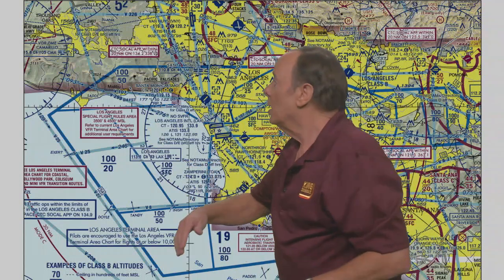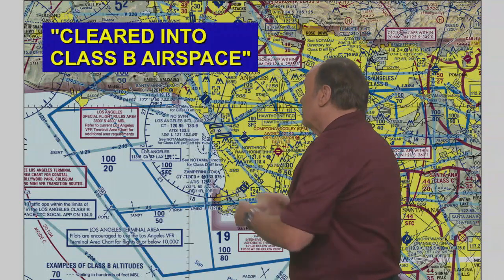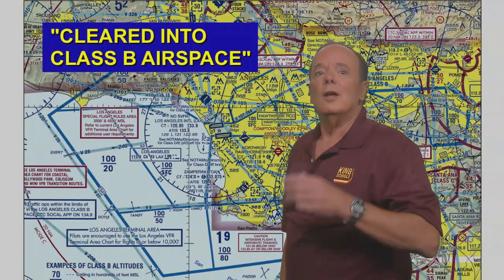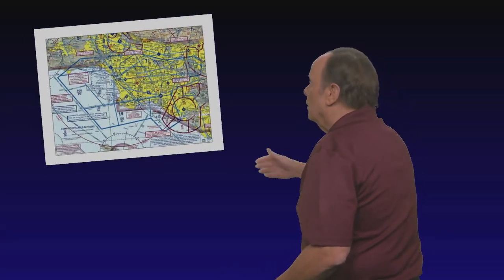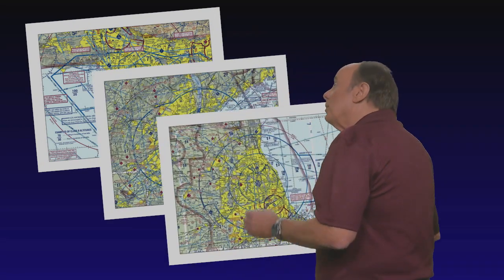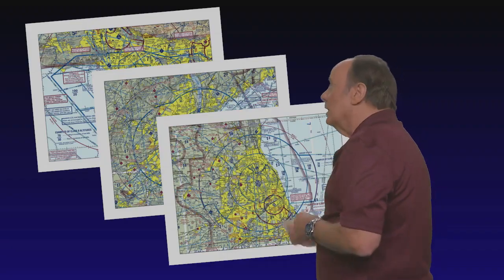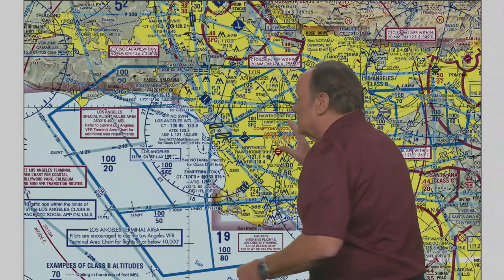So you need to listen for those magic words: cleared into Class Bravo Airspace. These Class Bravo Airspace areas are established around the busiest airports — airports like Los Angeles International, New York's Kennedy, Chicago's O'Hare. Normally, Class Bravo Airspace involves at least one primary airport and several secondary airports, and the size and shape of each Class Bravo Airspace is different.